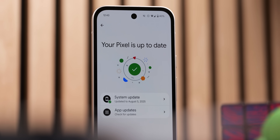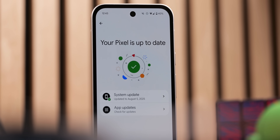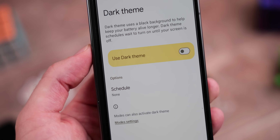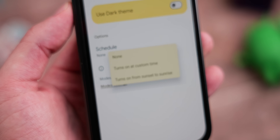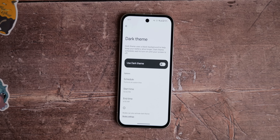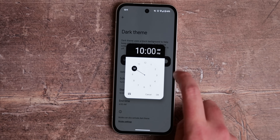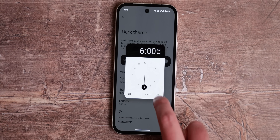Back to the August patch — the most notable fix should resolve any lingering issues with the dark mode scheduling function. For a lot of users, it would not work at all despite being enabled in settings. According to the update changelog, it will now work as intended, whether you prefer light mode during the day and dark mode in the evening or whatever combination you want. The presenter notes personally using this on their own Pixel phones and it's been working fine.